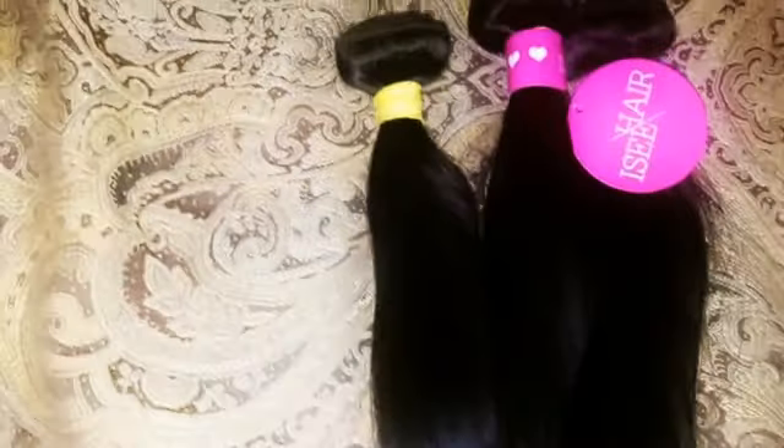The 26-inch reaches just a little bit past my butt. I am 5'7" if I hadn't said that already, but yeah it's very very long. It's very gorgeous. It's amazing.